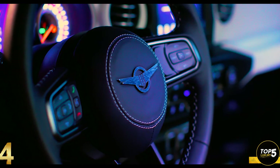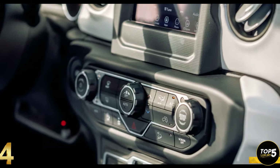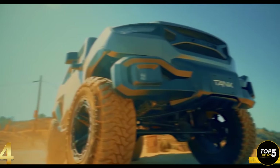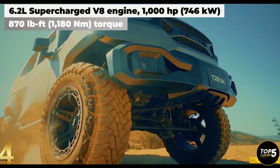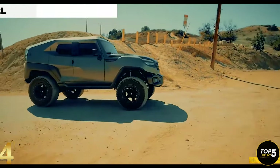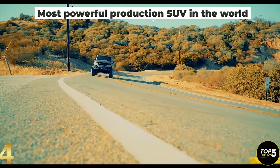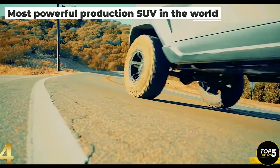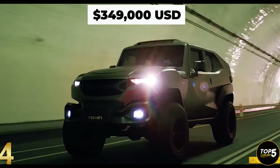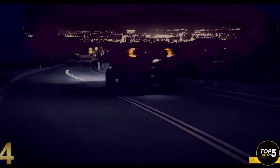Under the hood, the standard Tank X boasts a 6.2-liter supercharged V8 engine borrowed from the Dodge Challenger Demon, generating a staggering 1,000 horsepower and 870 pound-feet of torque, making it the most powerful production SUV in the world as claimed by the manufacturer. The Tank X has a starting price of $349,000, but a fully loaded version with all available options could easily exceed $400,000. With its unrivaled power and remarkable features, the Tank X pushes the boundaries of what an urban vehicle can be.